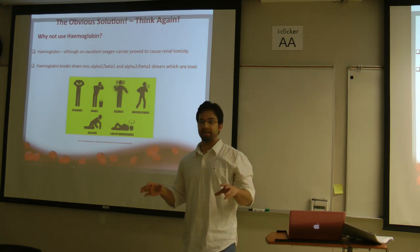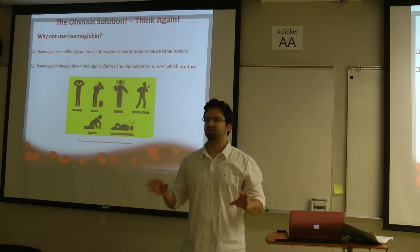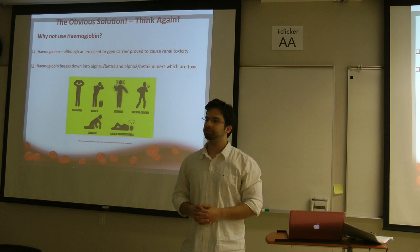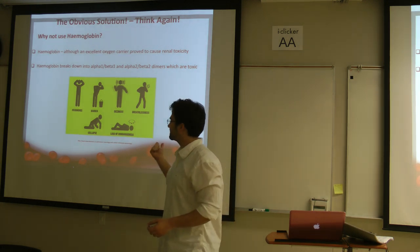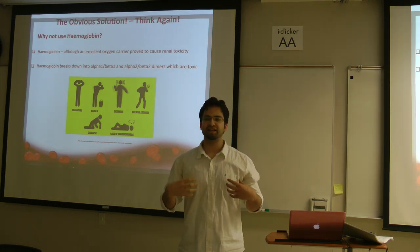Why doesn't it work? It breaks down into different components — small molecules — and those molecules cause a lot of damage. Staying to the kidneys for this hemoglobin-based oxygen carrier 101 overview: they cause renal toxicity.